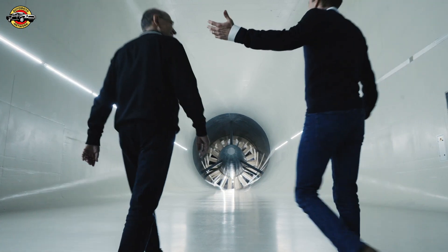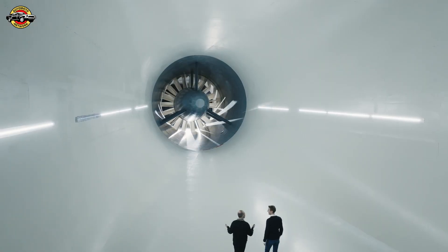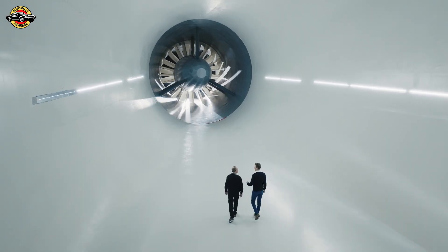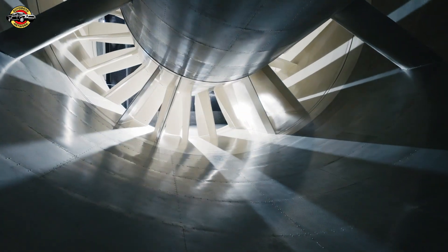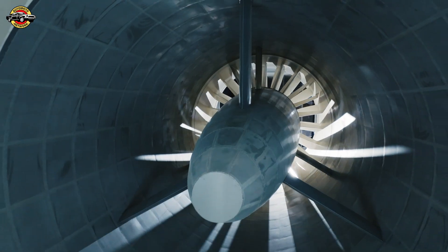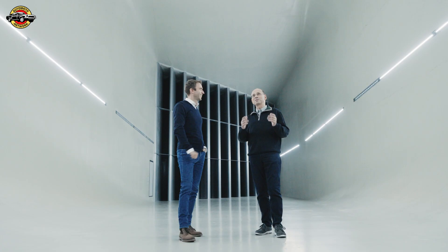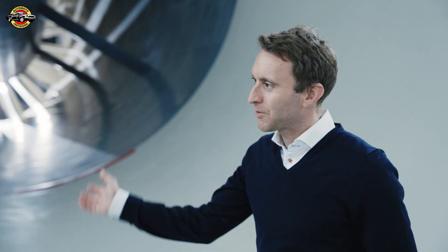We are right in the center of the aerodynamics development unit at Porsche. We see the big motor in front of us — I've never been in a wind tunnel, and certainly never been so close to this fan. The dimensions are crazy. The wind is accelerated here at about 70 kilometers per hour and generates 300 kilometers per hour in the measuring section. Let's move on to the car.